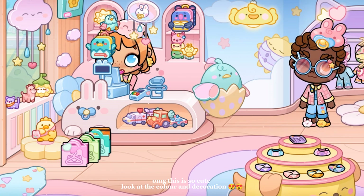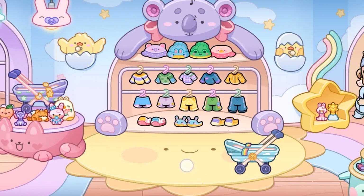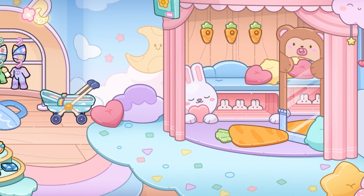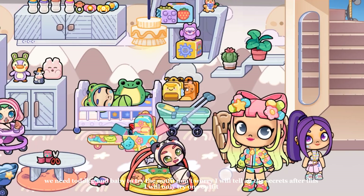Oh my god, this is so cute! Look at the color and decoration. We got so many cute toys, a stroller and outfits. We need a toddler and baby to try the outfits.